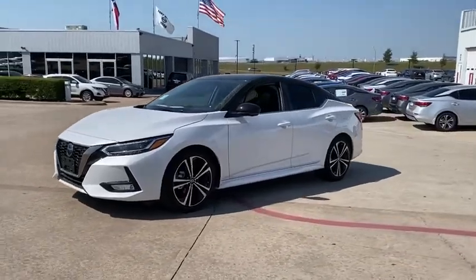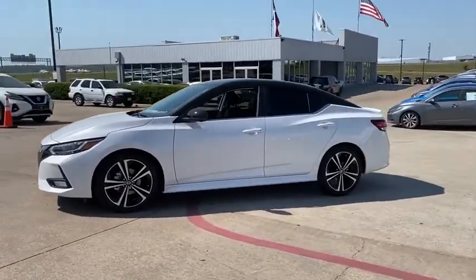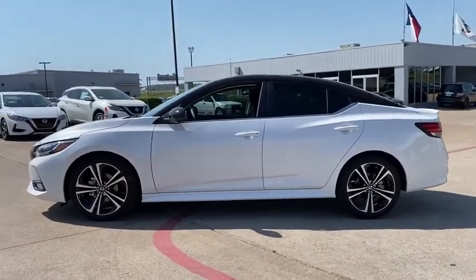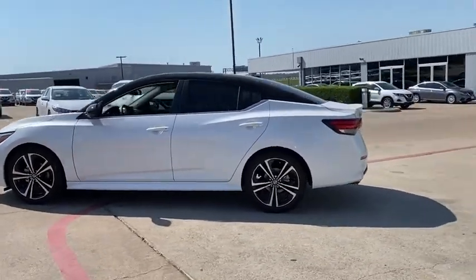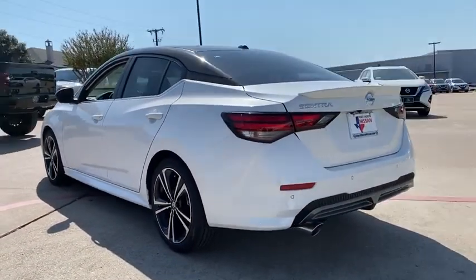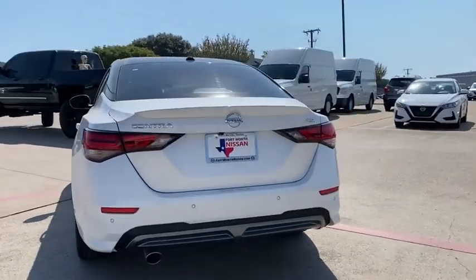Make a great choice today with the 2020 Nissan Sentra. With its spacious and versatile interior and stellar fuel efficiency, the Nissan Sentra is the obvious choice for anyone who wants to enjoy a stylish and comfortable ride. Here are some of this vehicle's great options.